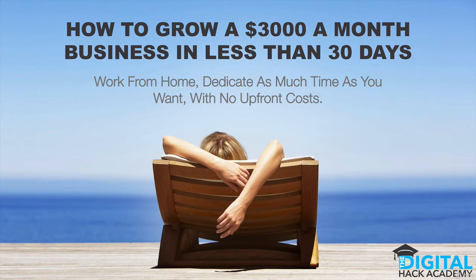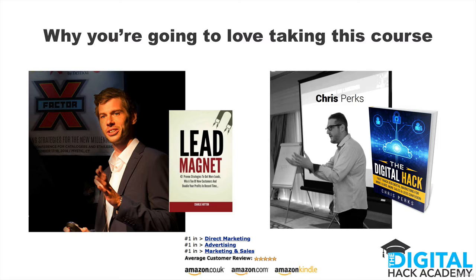Hi, and thanks for stopping by and checking out our course — how to grow a $3,000 a month business in less than 30 days. The course itself is dead straightforward. You're going to be able to work from home. You can dedicate as much or as little time as you like to this, and there are literally no upfront costs. So you're going to get out of it what you put into it.